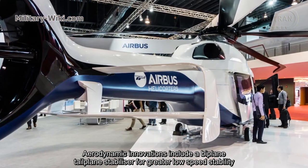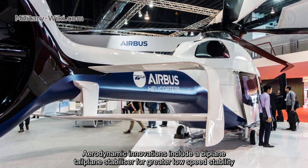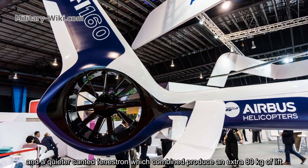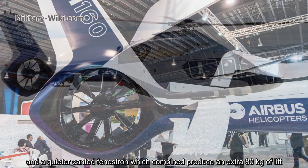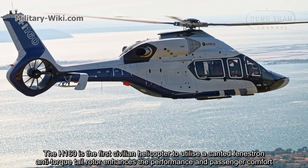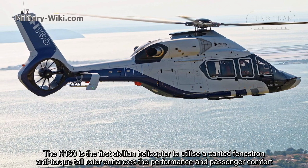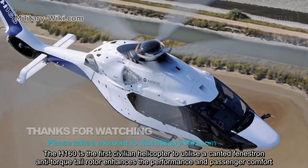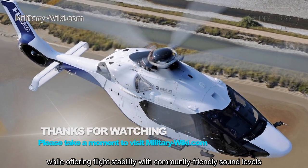Aerodynamic innovations include a biplane tail plane stabilizer for greater low-speed stability and a quieter canted Fenestron, which combined produce an extra 80 kg of lift. The H160 is the first civilian helicopter to utilize a canted Fenestron anti-torque tail rotor, which enhances performance and passenger comfort while offering flight stability with community-friendly sound levels.